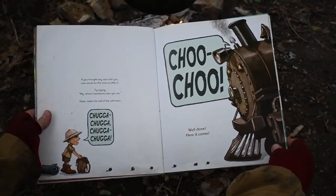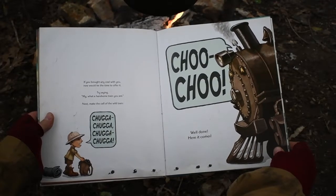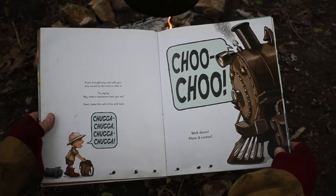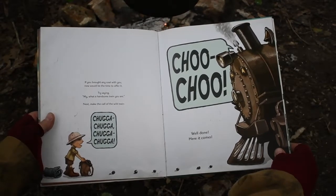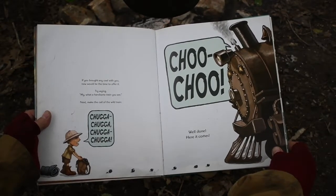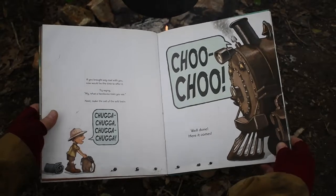If you brought any coal with you, now would be the time to offer it. Try saying, "My, what a handsome train you are." Next, make the call of the wild train. Chugga-chugga-chugga-chugga-chugga. Choo-choo! Well done. Here he comes.